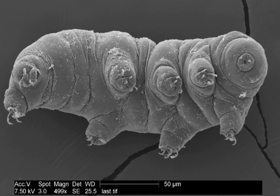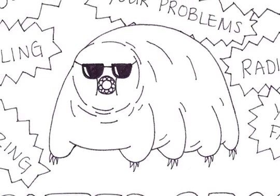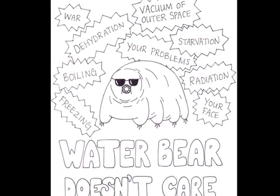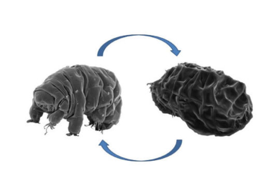Tardigrades are tiny invertebrates with eight legs. Hold on to something or do sit down, but these creatures are basically superheroes. They can withstand 6,000 times more radiation than us, have survived the vacuum of outer space, and even minus 272 degrees Celsius. When the environment gets hostile, they go into a cryptobiotic state, meaning they hibernate. Then, when living conditions are more habitable, they come back to life and continue with their business.